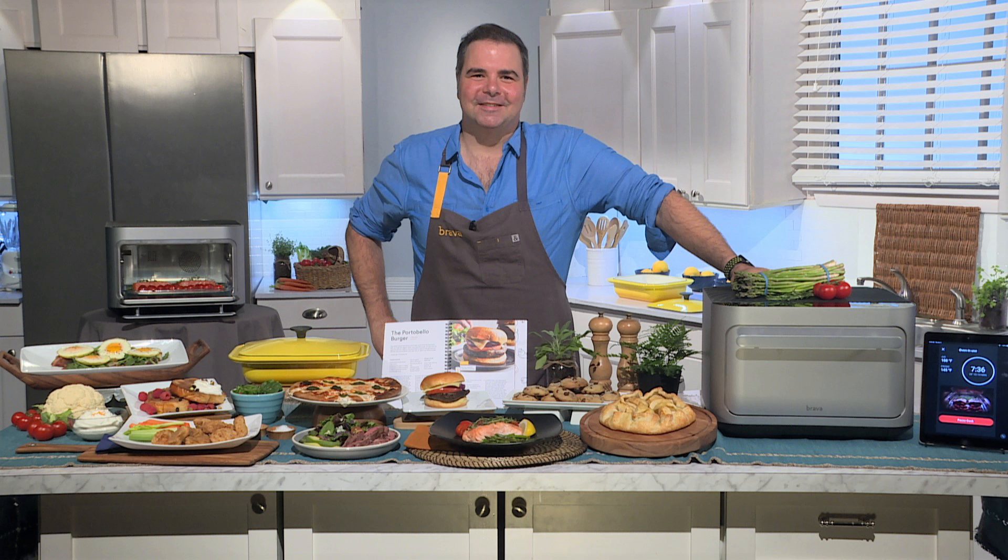So, you know, the warmer weather is coming up. The last thing that we want to do is get stuck in the kitchen for hours on end. Even chefs don't want to be slave to the kitchen when it's beautiful outside like this. So how about making your kitchen work for you instead of the other way around? Chef George Duran is with us once again, and Chef Duran, thanks for taking the time to talk with us this morning about something that is a new technology in the kitchen called the pure light cooking technology. What is this?